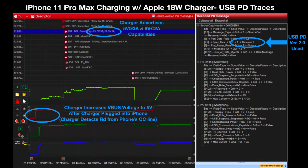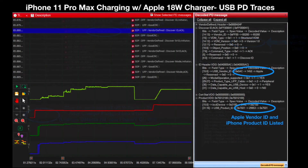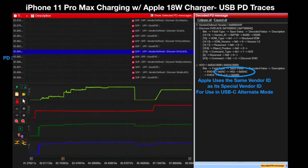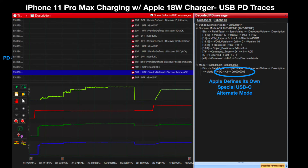The charger first advertises it can support two power profiles: 15W (5V at 3A) and 18W (9V at 2A), using the USB PD 2.0 standard rather than the USB PD 3.0 standard which Samsung is using. After an initial 5V power contract is established, the charger sends a series of discovery requests to learn more about the iPhone it is connected to. The iPhone responds to these requests by stating its vendor ID, product ID, and listing a specific special vendor ID used in USB-C alternate modes. Apple also defined its own USB-C alternate mode, which the iPhone then enters during the USB PD protocol exchange.